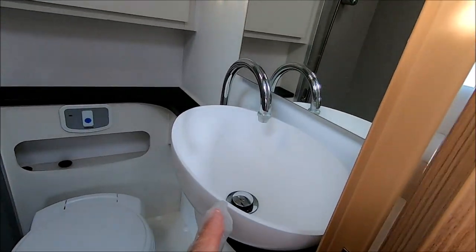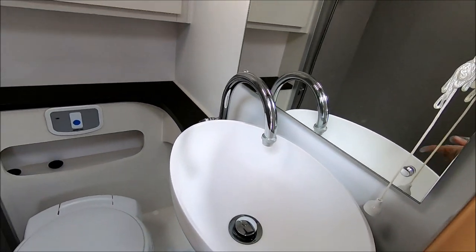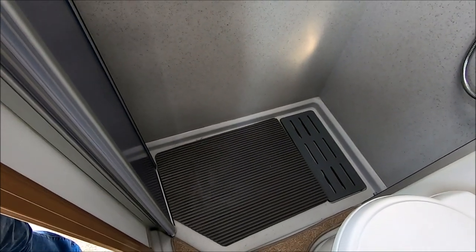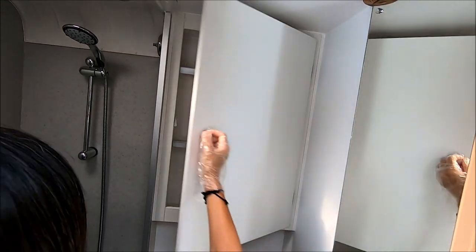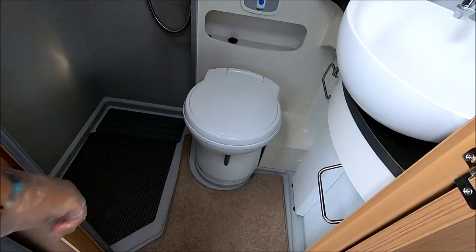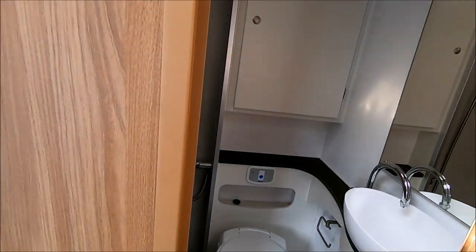It's got a separate shower — a good-sized shower. It's a proper shower cubicle corner with folding doors and a big cupboard there. There's still quite a lot of storage inside for all your toiletries. There's a nice loom and electric flush — most of them are these days, aren't they? And it's in good condition for a 2017 — it's in good nick.